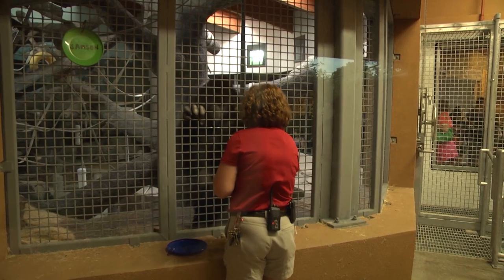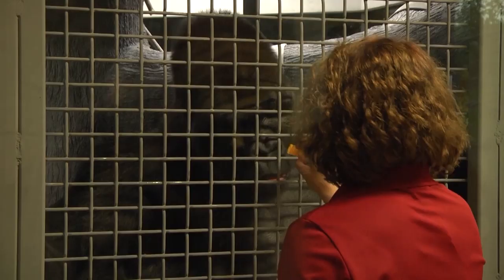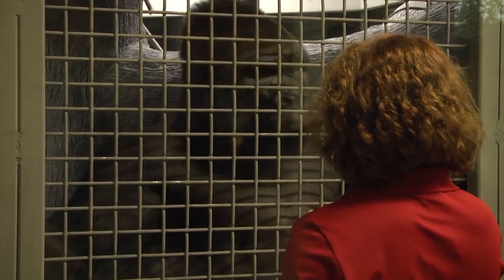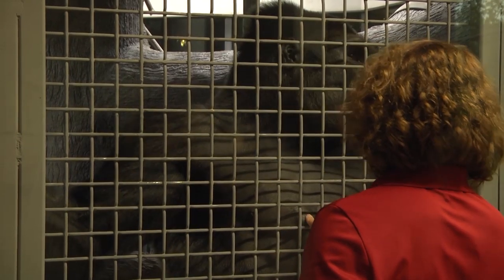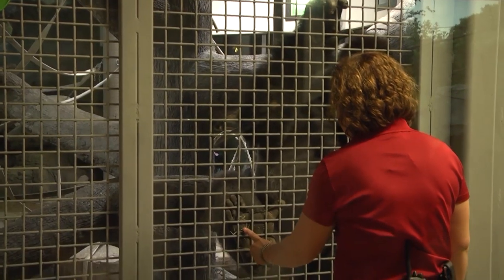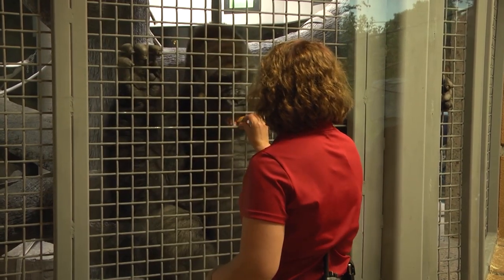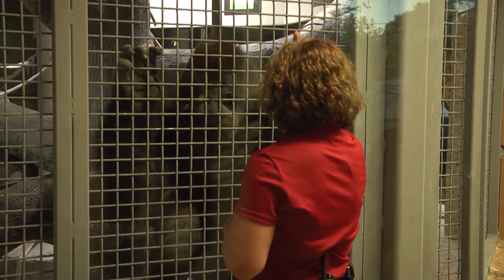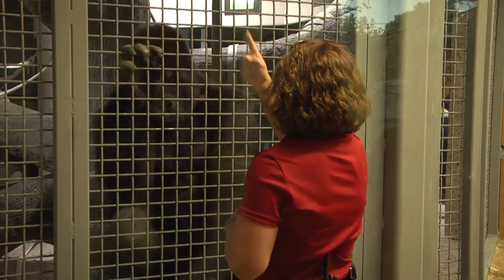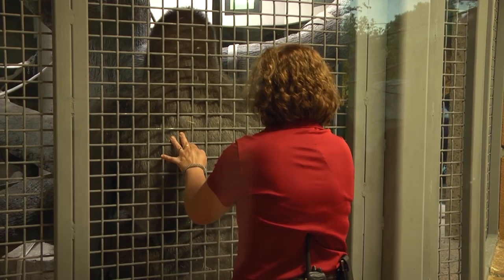We do operant conditioning with a lot of the animals here at Como Zoo, and we also have the gorillas in the operant conditioning program. It's a type of training called positive reinforcement — we're encouraging the gorillas to show us different parts of their body, do things like take voluntary vaccinations, and we have a blood pressure cuff. All of this is voluntary, so they choose to participate with us. We have a new training area built into Gorilla Forest, so the public can now see what we've done behind the scenes for years up close and personal.